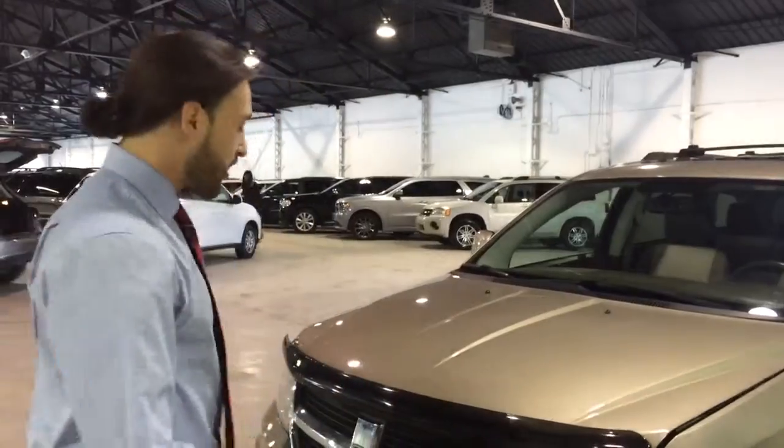Hi Carrie, it's Jesse Fleming here with Northside Mitsubishi. I'm standing in front of the 2009 Dodge Journey. I know you had a couple questions.